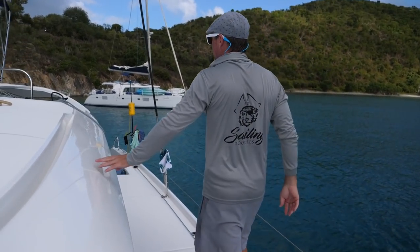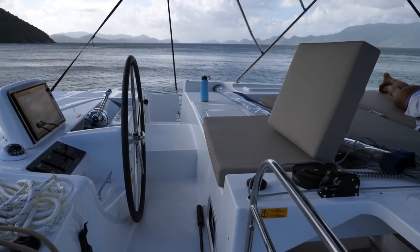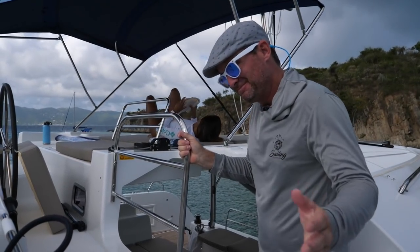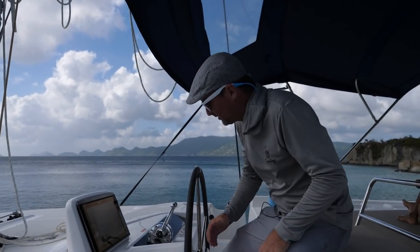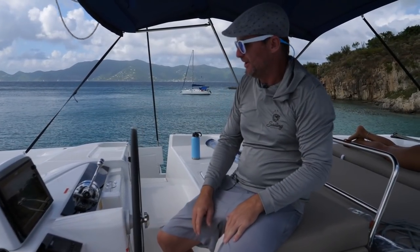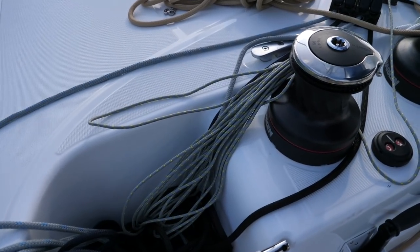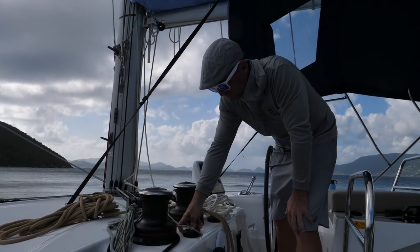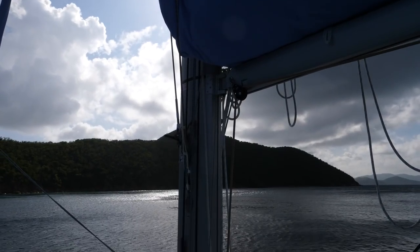Now let me take you to the flybridge helm station — that's where you drive the boat from. You've got great visibility all the way throughout and all your lines run aft, so you can run the entire boat from right here. These two winches are electric winches with fast and slow controls. All your lines run aft: you've got your main halyard, your main sheet, your reefing lines on this side. Because it's a self-tacking jib you just have one jib sheet.